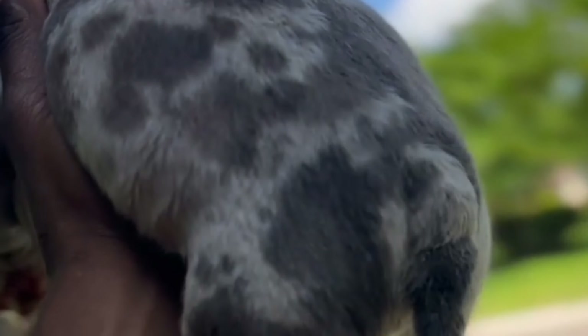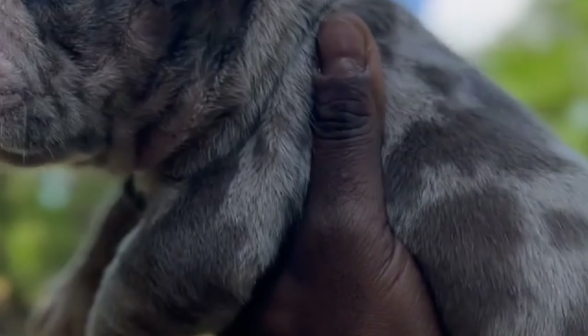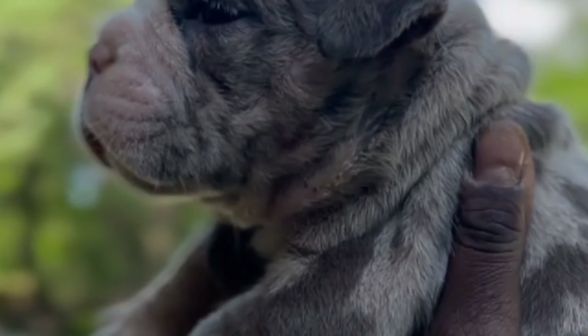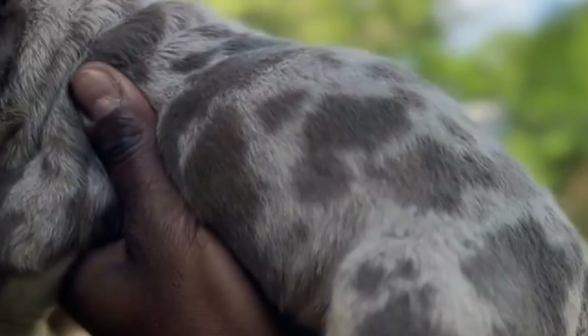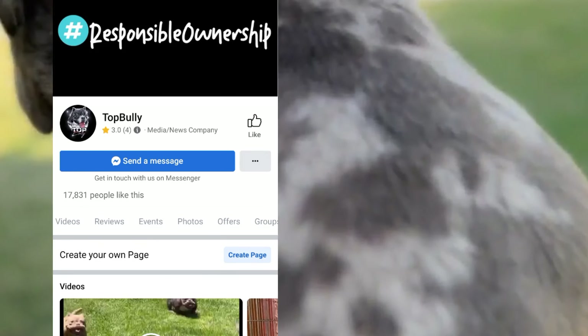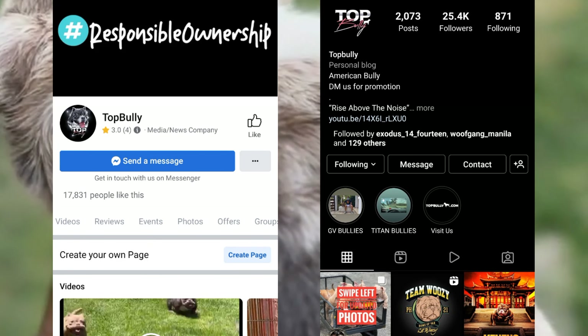I hope this video gave you an idea about the Merle American Bullies. For any comments, suggestions, and questions, feel free to message me at Mr. Top Bully on our social media pages on Facebook and Instagram, or leave a comment on this video.